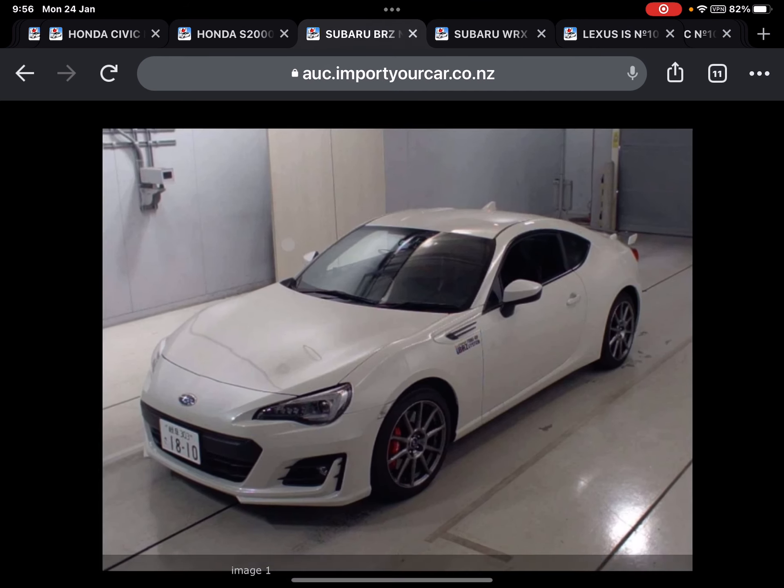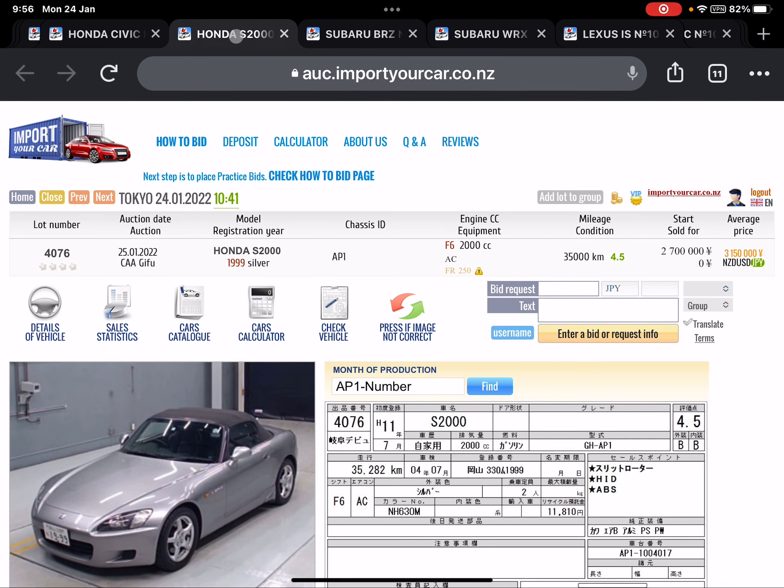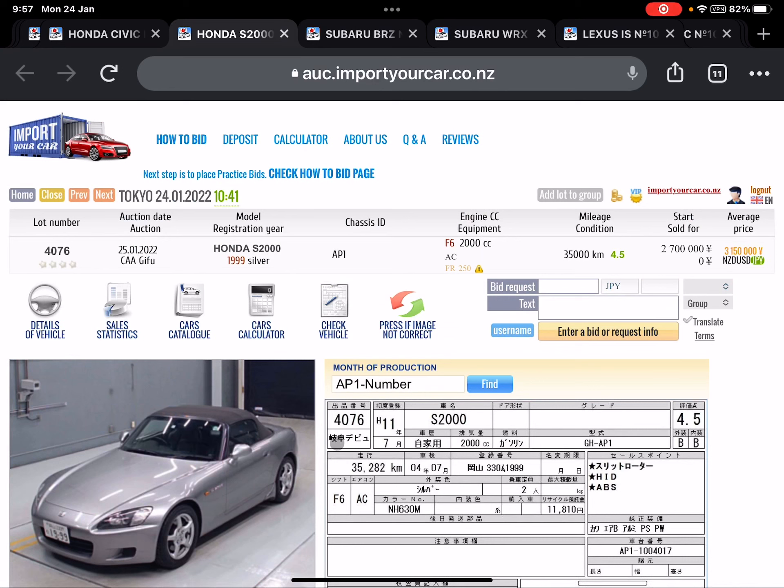Subaru BRZ 2017 manual GT. Honda S2000 manual, down only 35,000 km, very stock, in very high auction grade, original condition. The start bidding price is 2.7 million yen, but in such condition it's worth it.